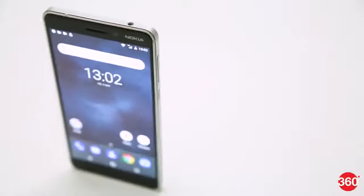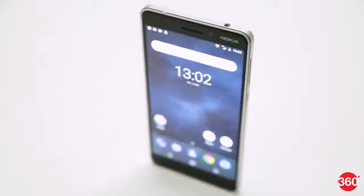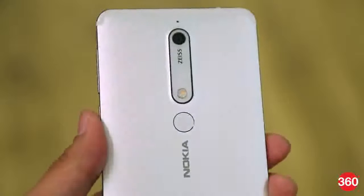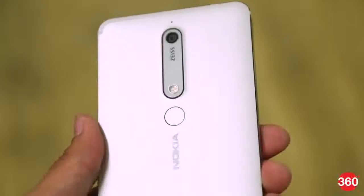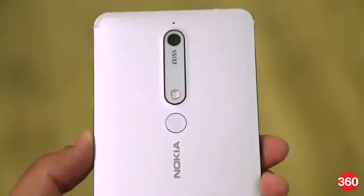Just like last year's model, the Nokia 6 2018 is milled from a single block of series 6000 aluminium and feels incredibly solid in the hand. The copper accents around the rear camera and the frame add design flair to what is otherwise an understated industrial design.